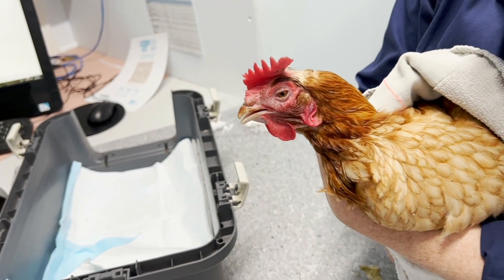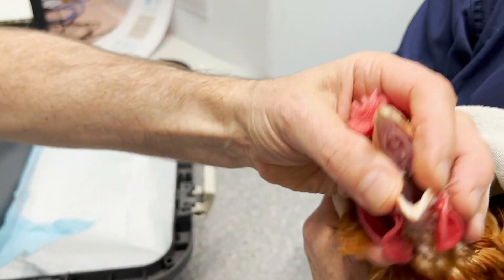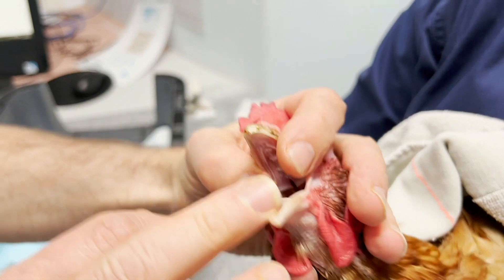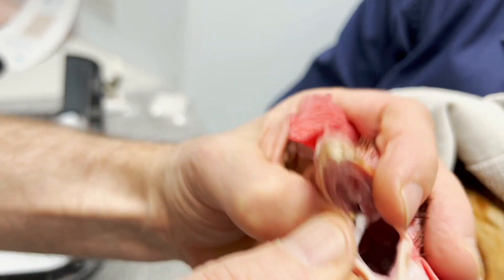I want to show you how to clean the coanal slit. They don't like it, so as long as Root's got the wings under control. Can you actually see the choana? I've got the swab in it now. Can you see it? Mm-hmm.